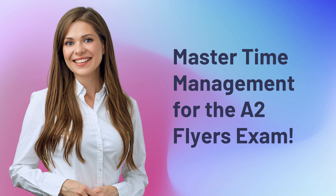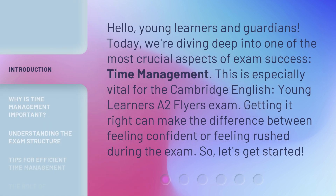Master Time Management for the A2 Flyers Exam. Hello, young learners and guardians. Today, we're diving deep into one of the most crucial aspects of exam success: time management. This is especially vital for the Cambridge English Young Learners A2 Flyers Exam. Getting it right can make the difference between feeling confident or feeling rushed during the exam. So, let's get started.